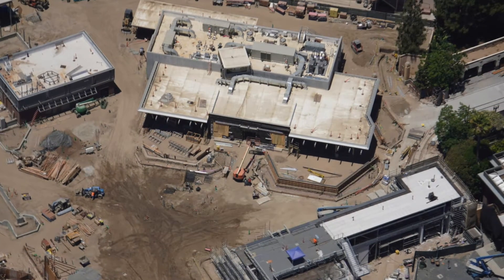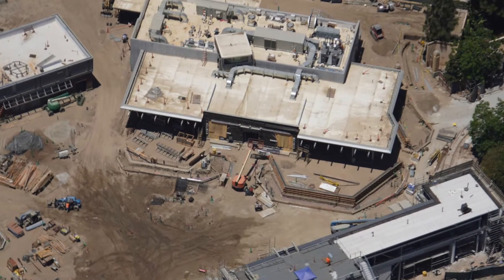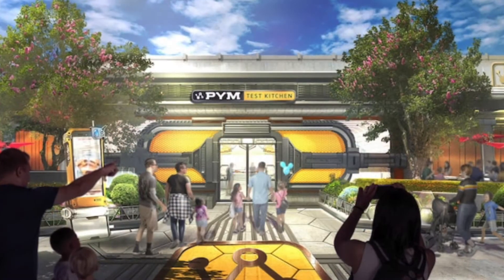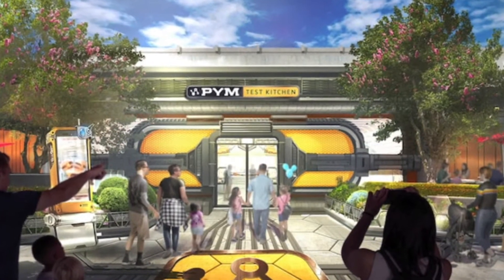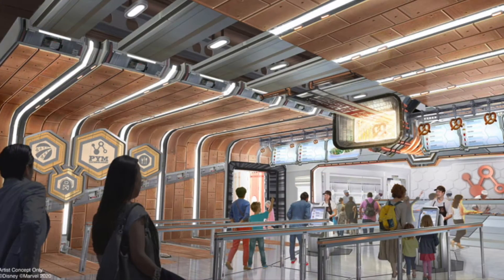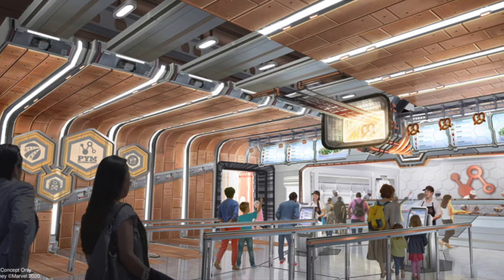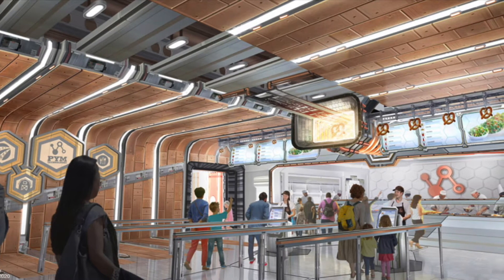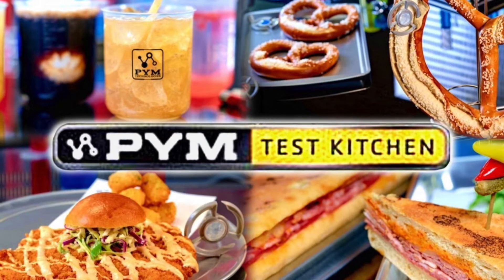Now we're looking at an aerial shot of the Pym Test Kitchen building. The scaffolding that was in front of the entrance of the building has been taken down since we saw it last. This is where the main entrance of the building will be. Here's concept art of the final look, and this is what the inside will look like. The Pym Test Kitchen theming will mimic a food innovation science lab.